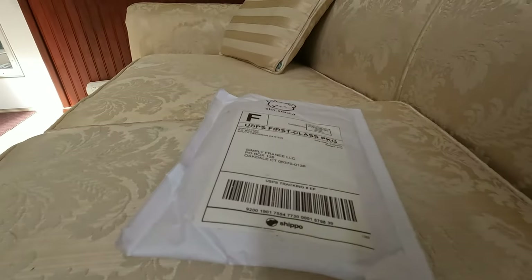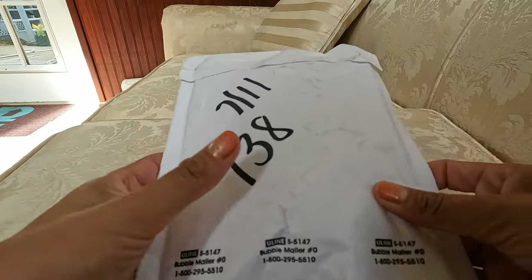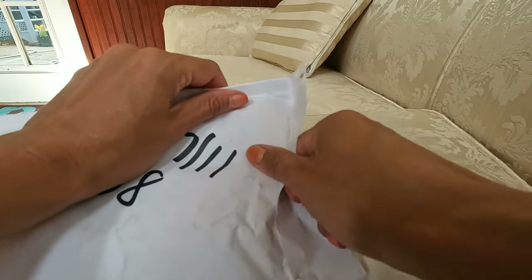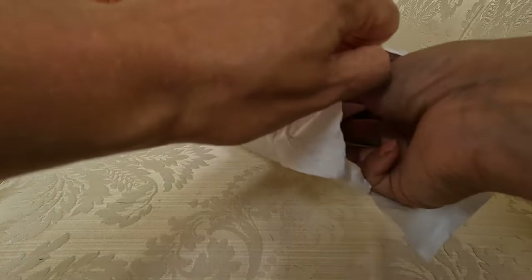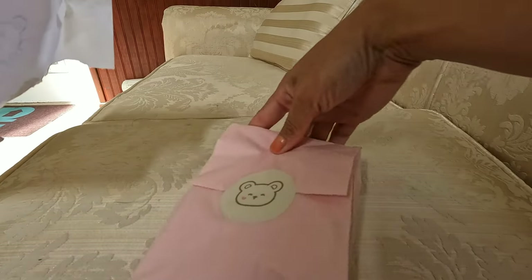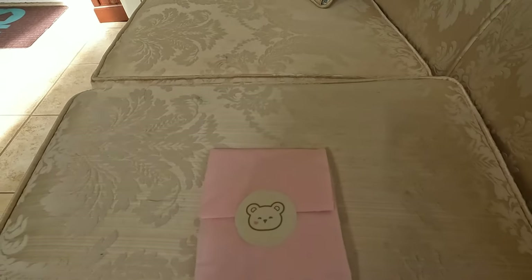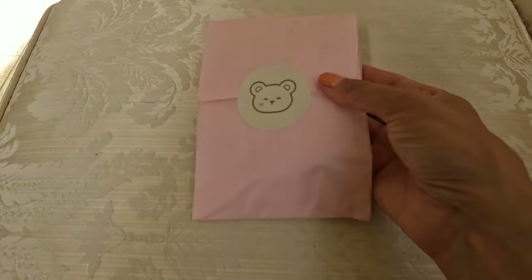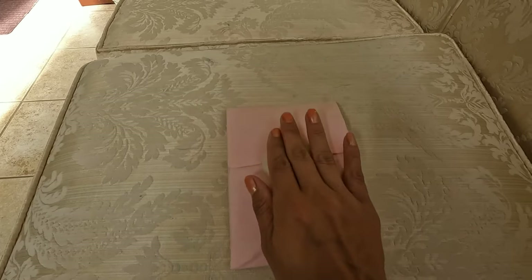Let's go ahead and open this fun happy mail and see what I ordered. As part of her vlogs, she actually shows herself packaging these up, so it's so cute to see it in person knowing that she packaged it all up nice and pretty.